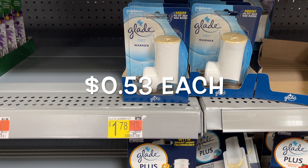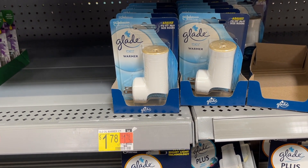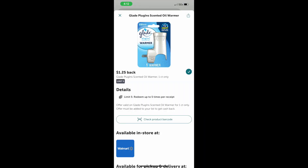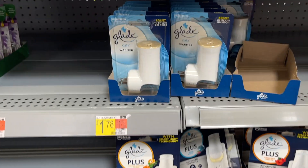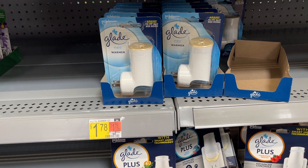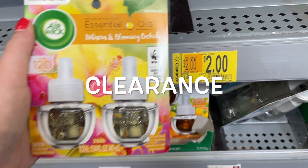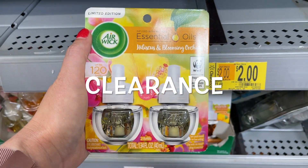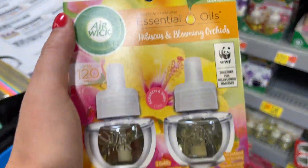Anytime this deal is out, I always pick it up. These air freshener warmers are $1.78 each on Ibotta. You can do the rebate of $1.25 per warmer, making them just $0.53 each. I went ahead and picked up all five because you can do this up to five times on Ibotta. These are great — I can sell them for $1 at yard sales or put them in little bags with the smellies for housewarming gifts. Also, these Airwick Oil Hibiscus are marked $2 on the rack — usually $5.48 — so I'm picking up as many as I can.